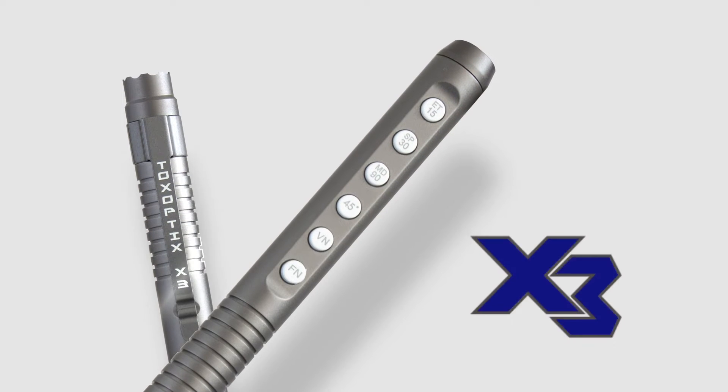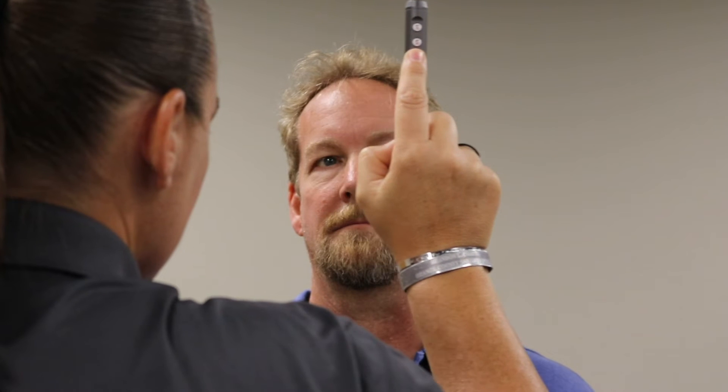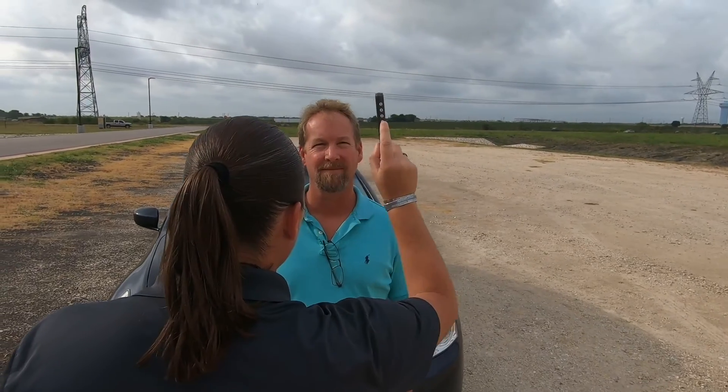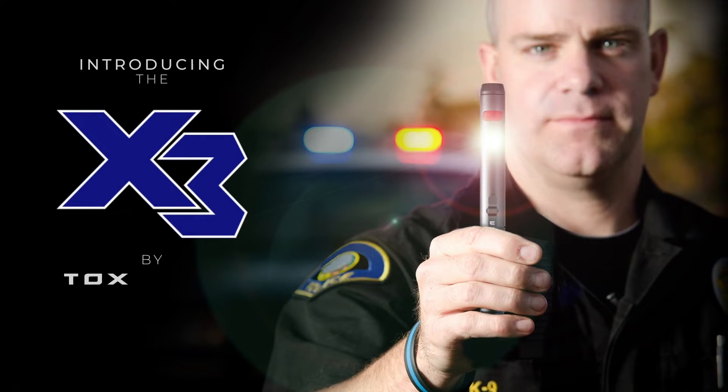Imagine a tool that incorporates multiple technologies in one pen light size device, specifically designed for impaired driver enforcement — a device developed for SFST practitioners and DREs that's practical for both training and use in the field. Well, imagine no longer: introducing the X3 by ToxOptics.